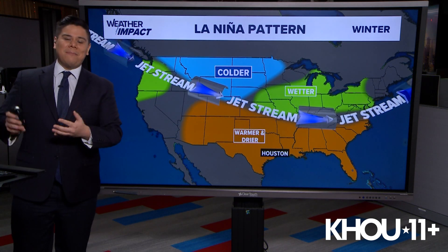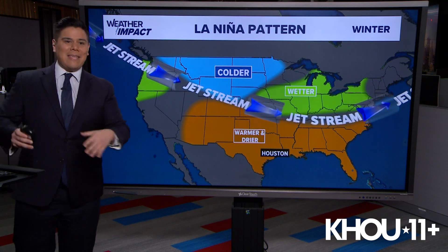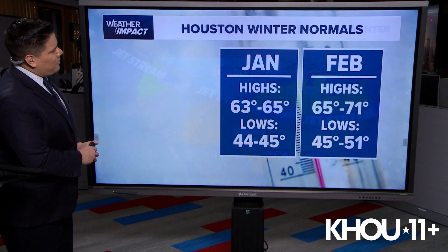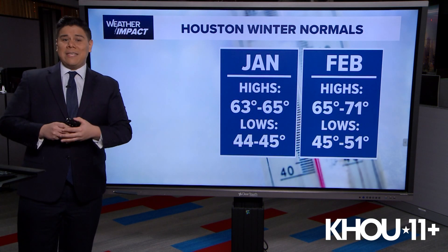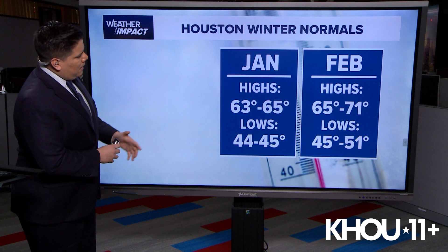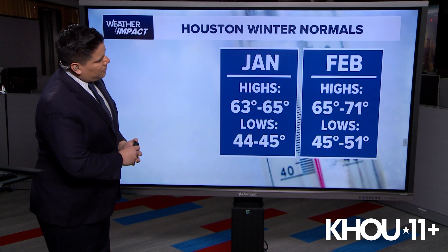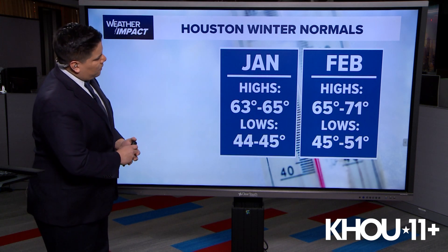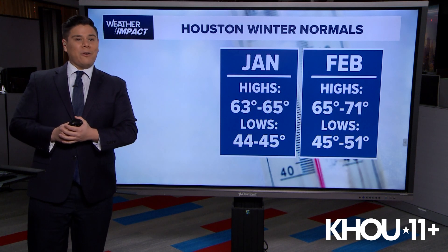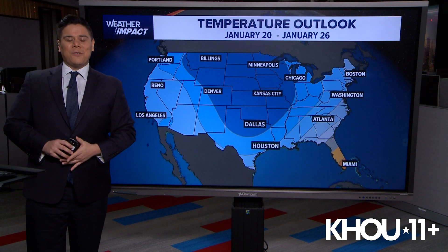However, if you've been outside these past few days, we've seen wet and cooler conditions. So during a weak La Niña phase, you could still get the opposite of what's typically expected across Texas and the South Central U.S. Usually during our winter, January and February are Houston's coldest months. We typically see highs ranging between 63 and 65 degrees, lows of 44 to 45 degrees. February is a little bit warmer, with highs of 65 to 71 degrees and lows of 45 to 51 degrees, though we have seen conditions much cooler than this.